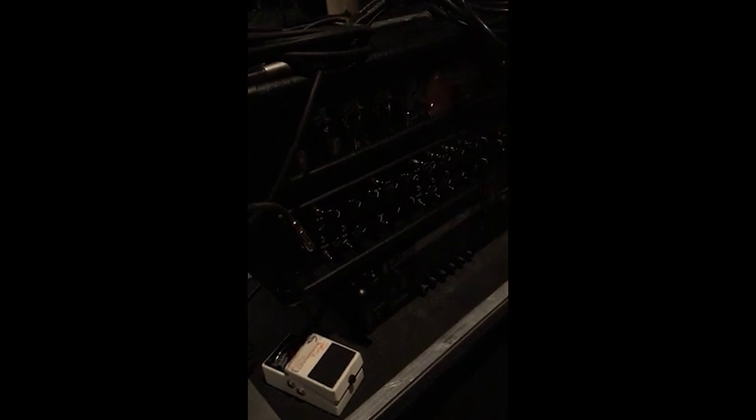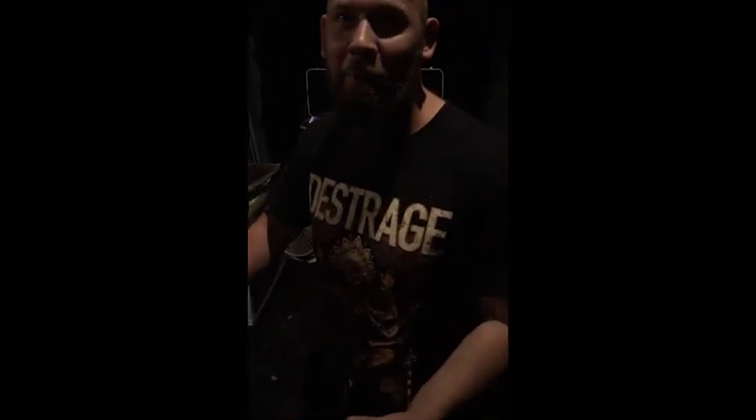I'm as much of a gear geek as you are. Let's start with the gear, because it's not too different to Dan's. I'm running the KSR Colossus, which Kyle kindly put together for us for this tour — it's been killer. A new addition to my rig is the Line 6 Helix. I've heard so many good things about it. It's been killer so far, but I can't say I've gotten it to where I want it to be yet. Right now I'm just using it as an effects controller and for MIDI switching for the amp.